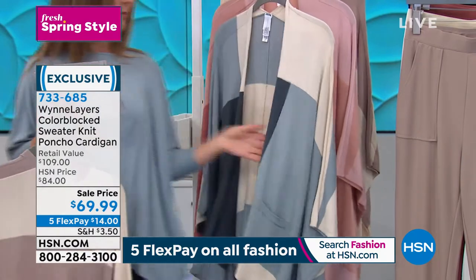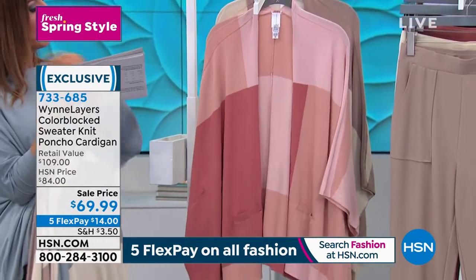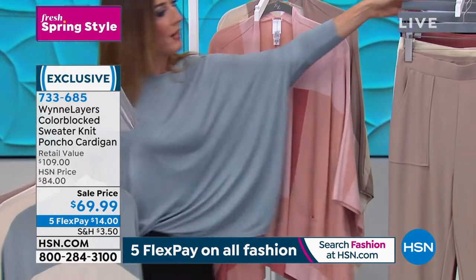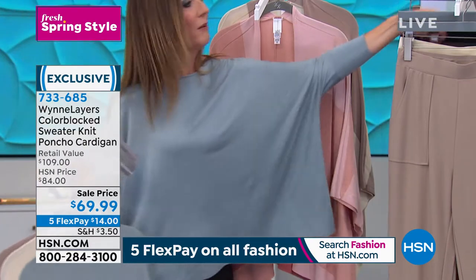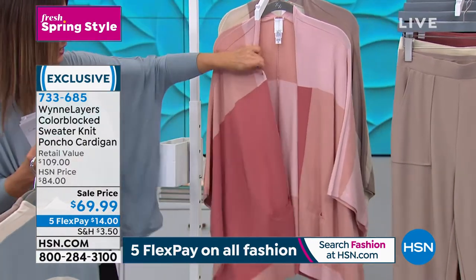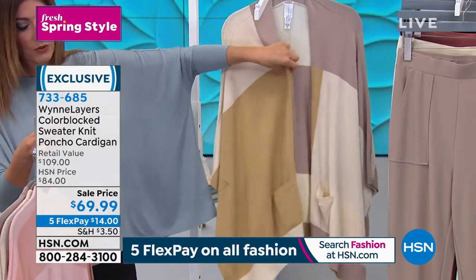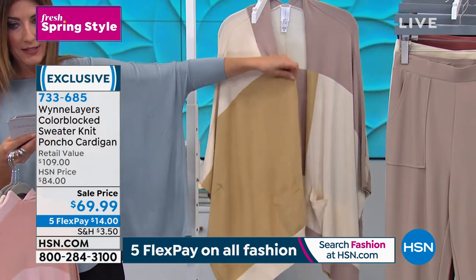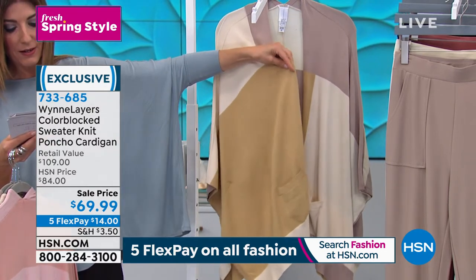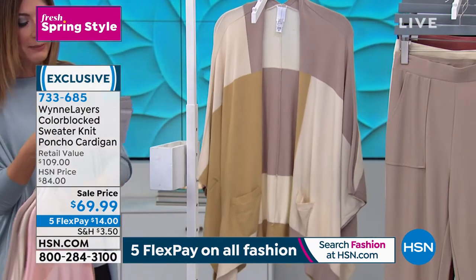I'm going to throw that on in a moment so you'll see what a perfect match that is. And then we have our beautiful canyon rose — also a great match if you just picked up the joggers in the canyon rose. You've got some beautiful shades of pink. And then we go to our beautiful earthy colors — this one is called Prairie Sand, with a nice block of sand color in addition to taupe and cream colors.